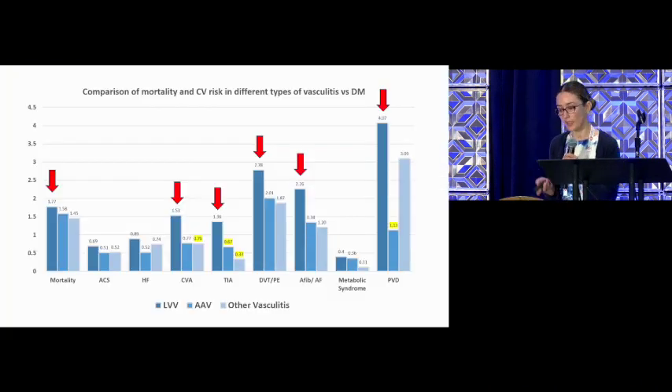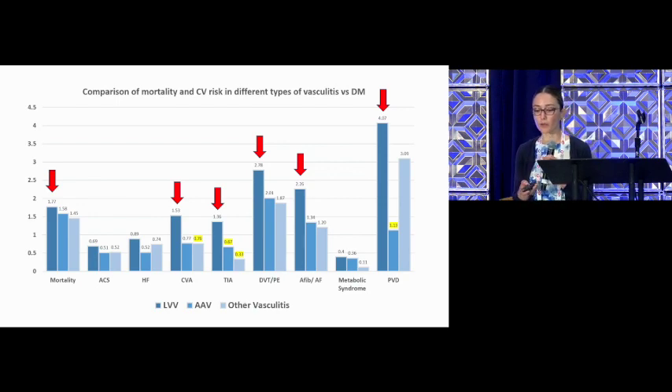The graphic shows that the majority of cardiovascular risk in vasculitis patients was driven by the large vessel vasculitis group, highlighted in dark blue bars. The blue bars are the ANCA-associated vasculitis patients, and light blue is the other vasculitis group, such as PAN, cryoglobulinemia, and Behçet's.